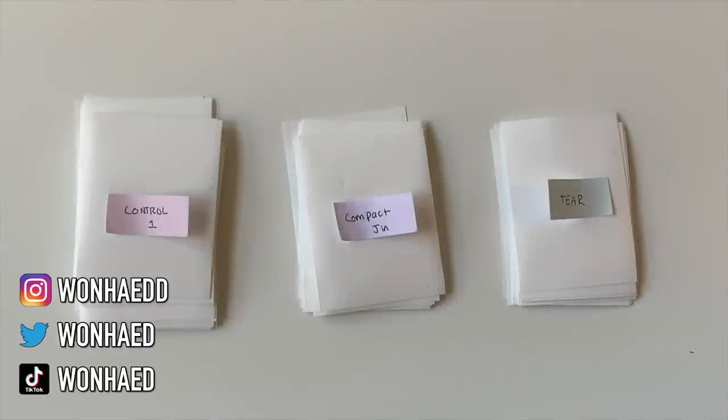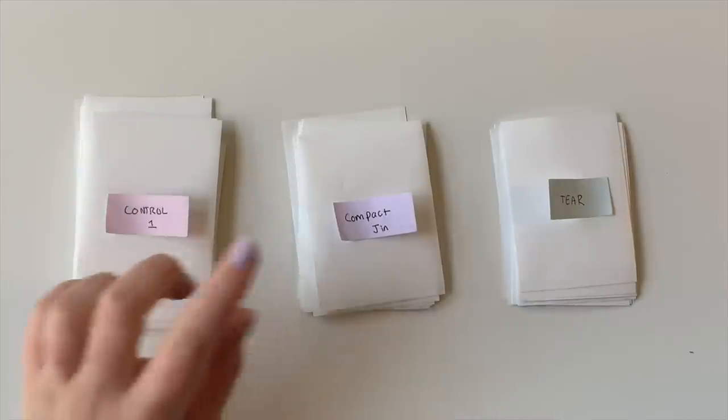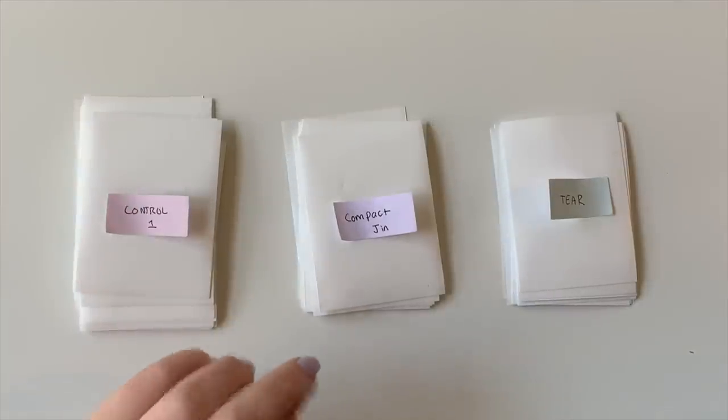Hey guys, Carolyn here. Today I'm going to be doing a video setting up for a couple of comebacks. Surprisingly, they're all HYBE groups, so it's like the HYBE comeback season right now. So I do have Seventeen, BTS, and TXT to set up for today.